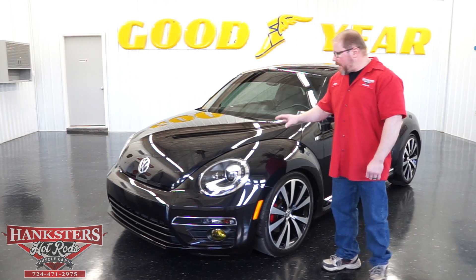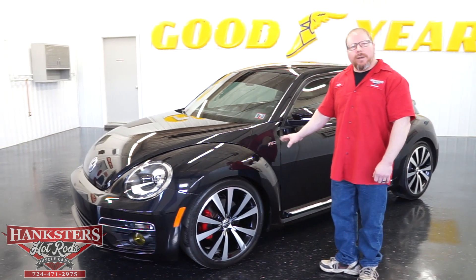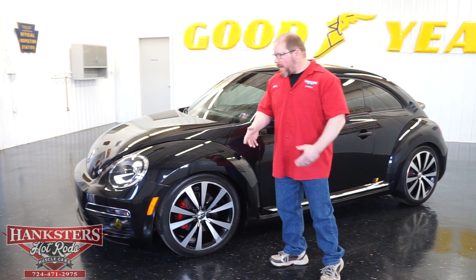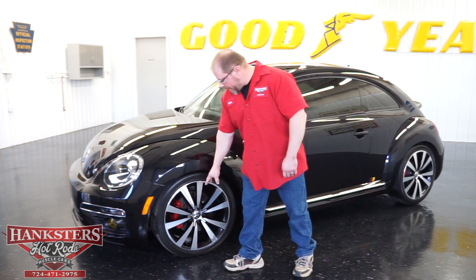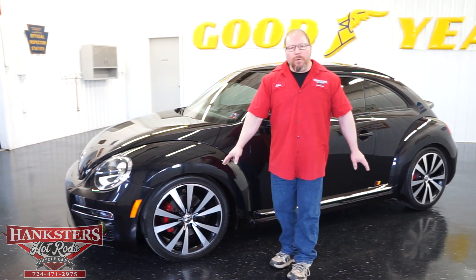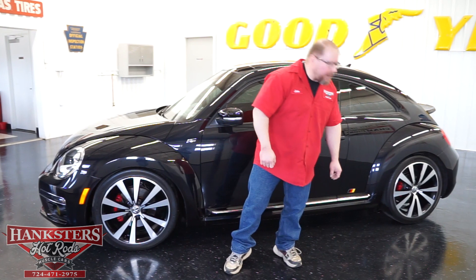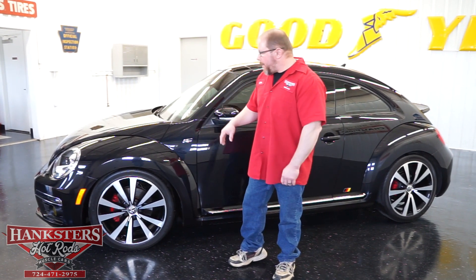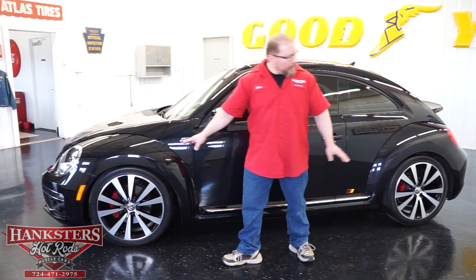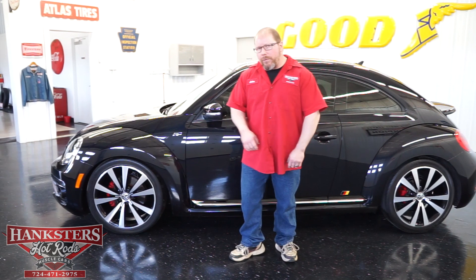As you can see, this is all in black and you'll notice the emblems here — the badging, the R-Line. This is the R-Line Turbo Edition. You're going to have the R-Line wheels — these are 19-inch alloy wheels. This is also a four-wheel disc brake car, so you'll see those nice red calipers through the wheels to accentuate the brakes. The rubber on these is in excellent condition, and if you look at the stance of the vehicle, the car has been slightly lowered just a little bit, giving it a really nice look.